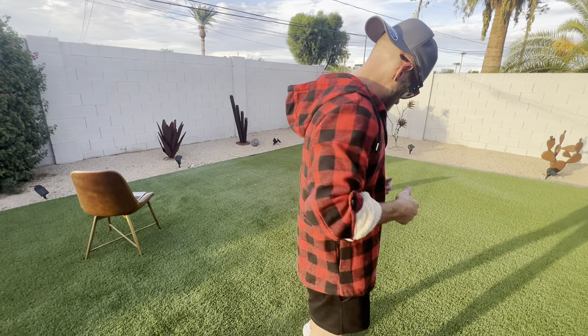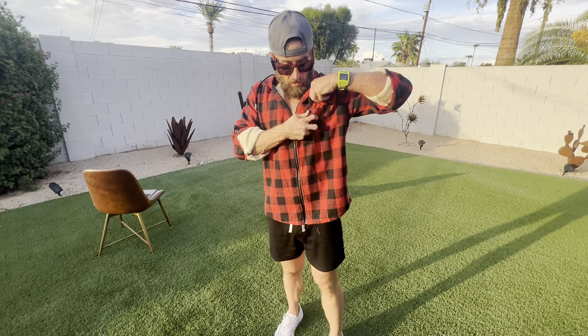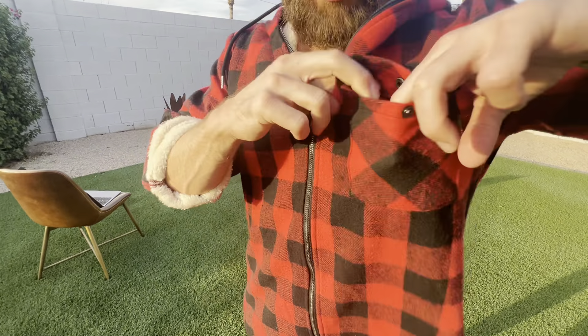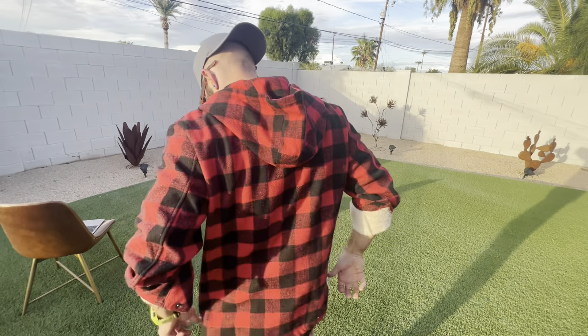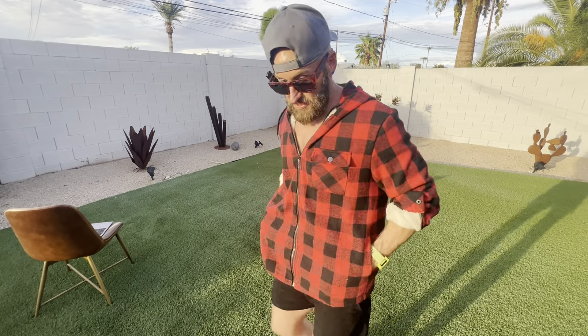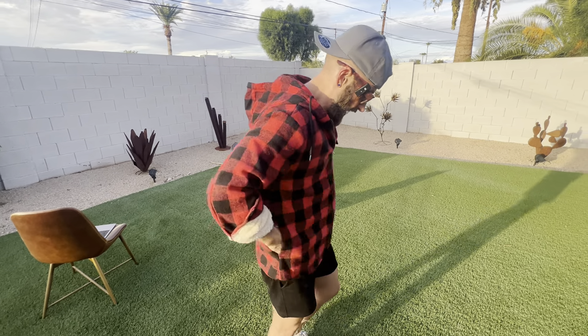You could wear it open or shut. You've got a pocket here on the front, which is really nice. I like that snap too. You also have pockets on both sides.